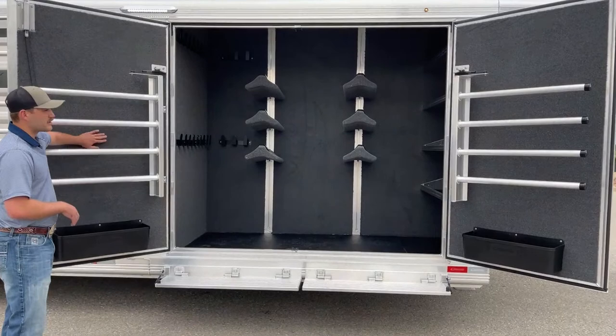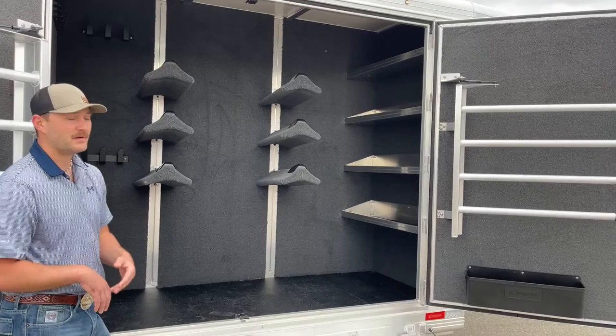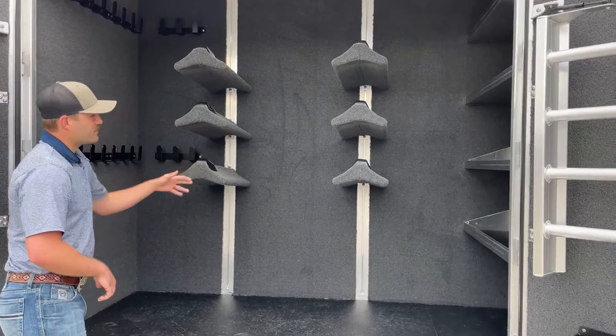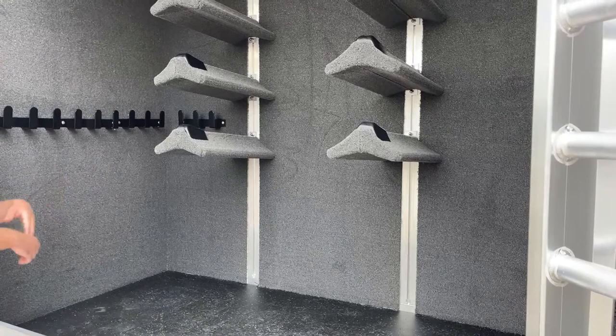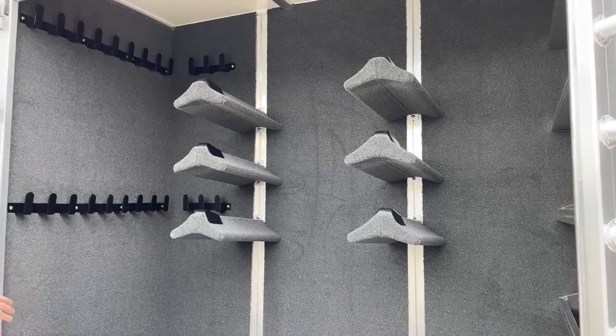This is a fully carpeted trainer tack — doors, inside walls, all the way around. It makes it look flashy but also helps protect your stuff. It keeps your bridles from scratching things up, and if you're throwing totes underneath the saddle racks, it keeps them from rolling around and scratching the walls. In this trainer tack we have two tracks for saddles. The customer opted for three saddle tiers in each track, and it's fully adjustable. You can also insert blanket pulls into those tracks as well.